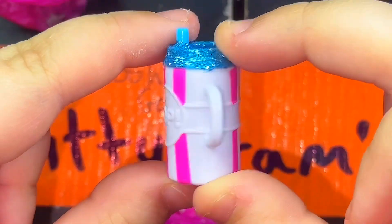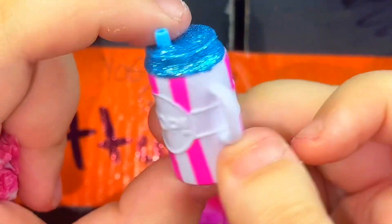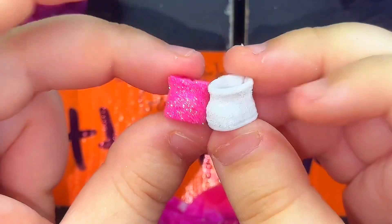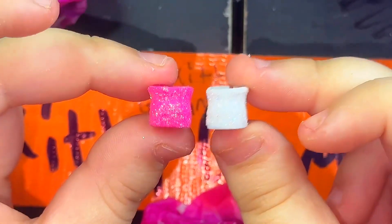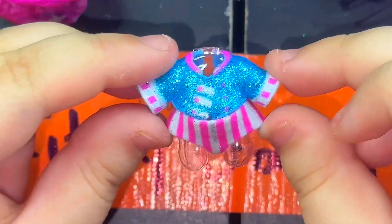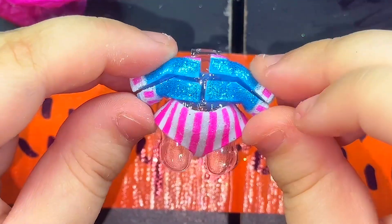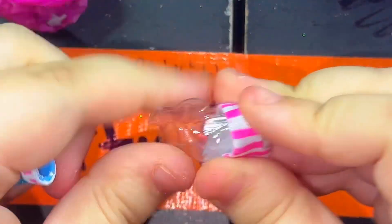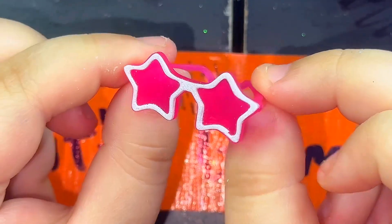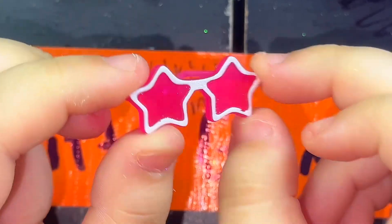Oh my goodness guys, look how cute this bottle is. It looks like a little soda — it is so cute and sparkly-warkly. And we have the shoesies, one is white and one is pink. They're both sparkly-warkly. There's the L and the R. Here is our outfit — oh my goodness, it is absolutely so gorgeous, I love it. Look at these cute little glasses, they are so adorable. They're little star glasses — how cute to go with this doll.